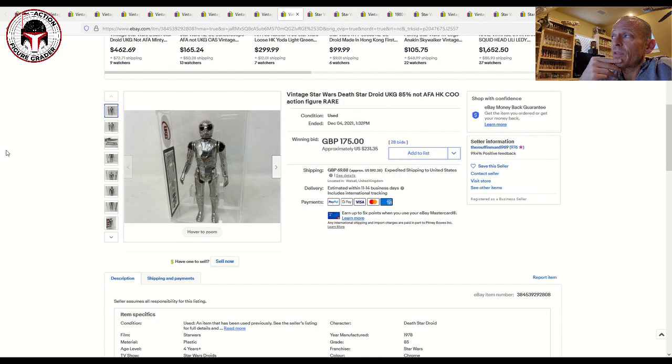This one was a UKG 85 Hong Kong Death Star Droid from the Muffin Man's listings. I picked up an AFA 85 this weekend for around $218, but this UKG one sold for $231. The problem for me was shipping — the Global Shipping Program quoted $92 to ship it overseas. That's ridiculous. I'm not blaming the seller; he just ships to GSP and his hands are washed. But the buyer pays a lot because of it. Luckily some UK sellers don't use GSP and the prices are reasonable, like $25, but $92 is just absurd.